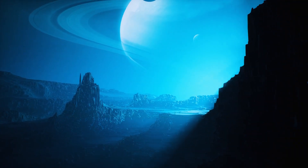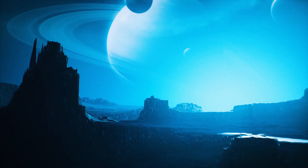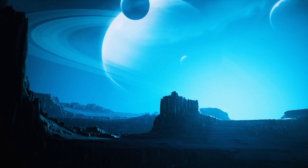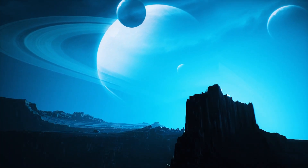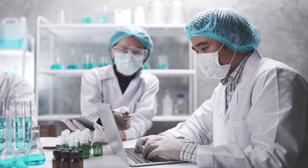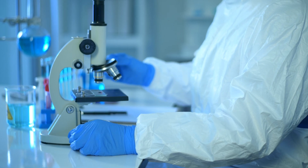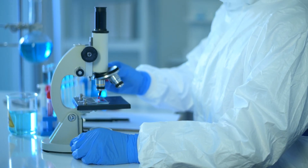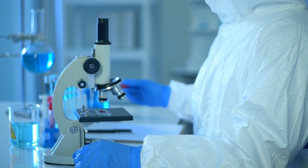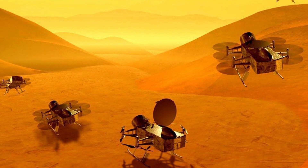But the engineering challenges are immense. The atmosphere is bitterly cold, with surface temperatures around –290 degrees Fahrenheit or –180 degrees Celsius. So components have to function in extreme frigid conditions they were never designed for on Earth. The team has tested various materials and electronics at temperatures colder than Antarctica to make sure there are no unwanted surprises once Dragonfly lands.